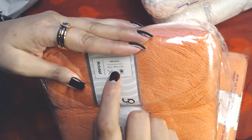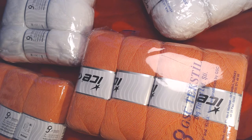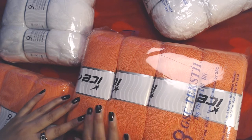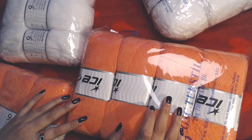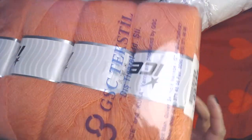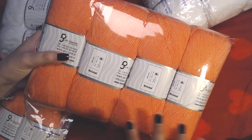I'm considering making an afghan with this yarn. The stitch I'm going with — I might change my mind later — but I'm considering a puff stitch granny square afghan. I call puff stitch, cluster stitch, crocodile stitch, and popcorn stitch 'yarn monsters' because they eat a lot of yarn. But I'm so excited — I just can't wait to open these packages and start making something!